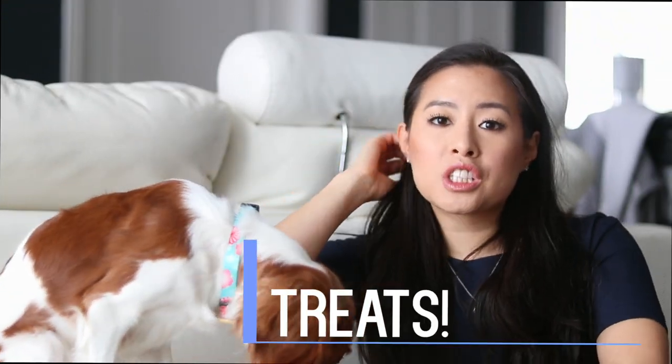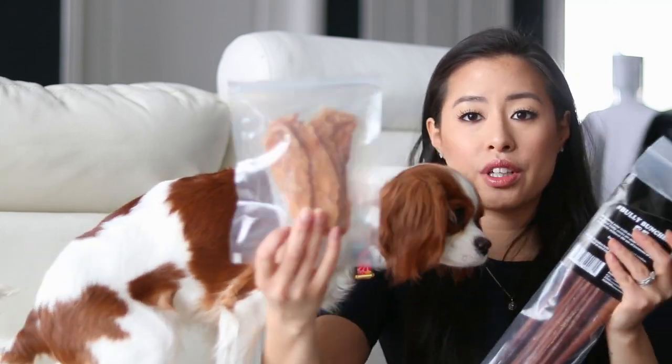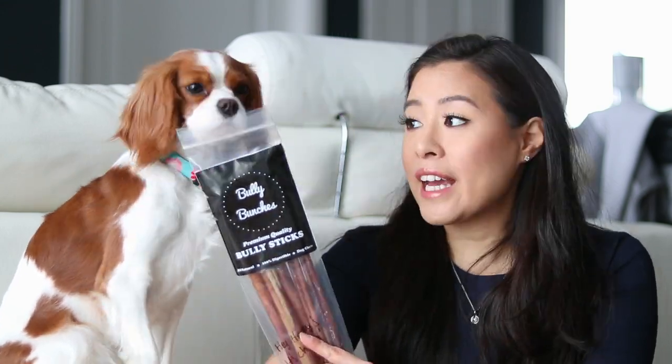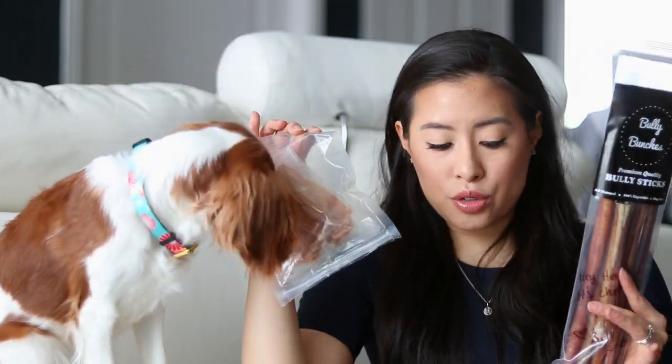As for treats, I don't want to bring too much, but I wanted to make sure I bring their favorites. Right now they really enjoy these chicken fillets from Trader Joe's and also some bully steaks — this is their absolute favorite treat ever. If they get anxious or want some downtime, I want to make sure they have something they like. So this is all I'm bringing as far as treats.